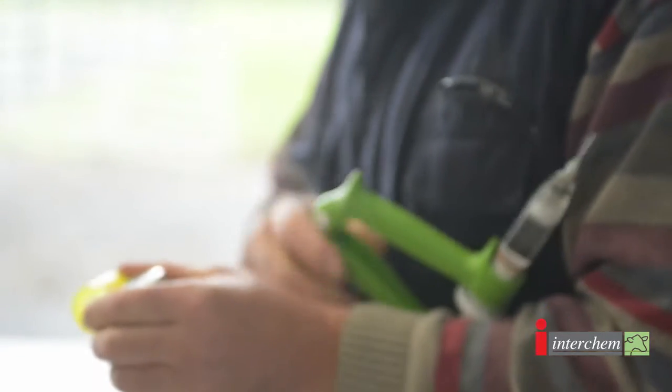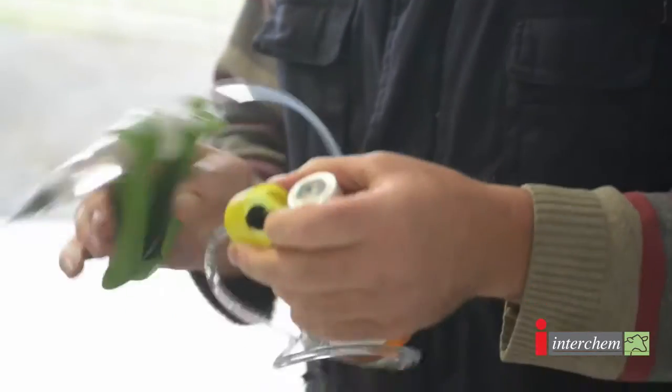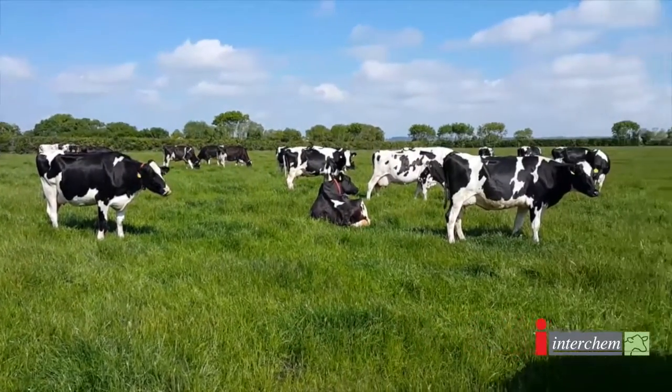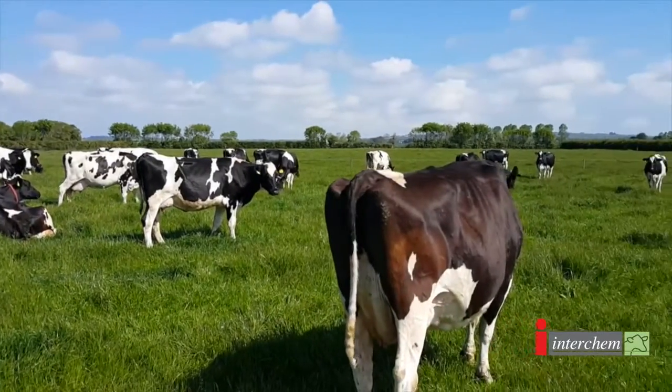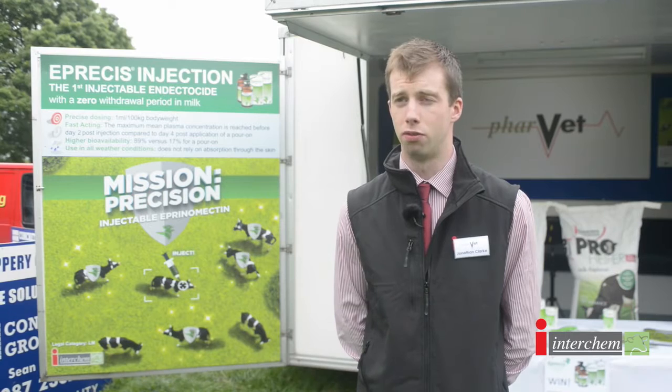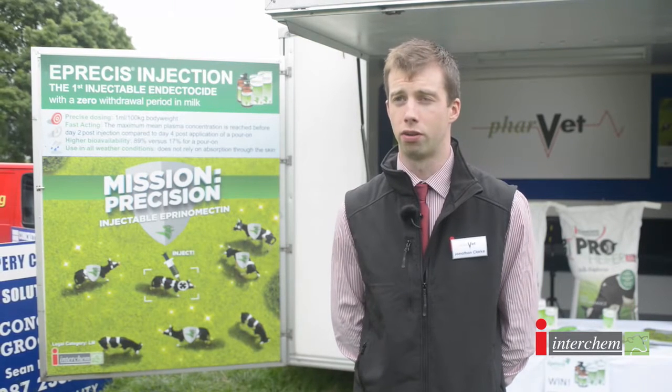We started using Eprosys three months ago and this is a new product — it's an injectable solution. For me I find it very handy as you are very confident that the cow is getting the exact amount of dosage under the skin. It's one ml per 100 kg, so the dose rate is small volume and allows for it to be administered very accurately.